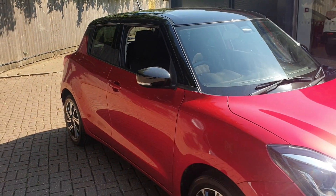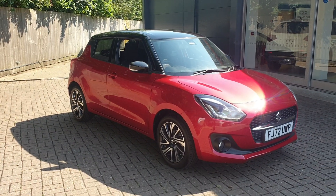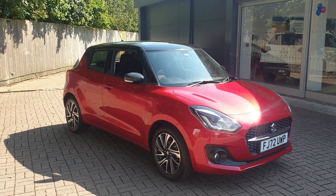If you would like to book a test drive in this vehicle or any other vehicle we have here at Canterbury Suzuki, please contact us on 01227 931 888 and one of the sales team will be looking forward to helping you.